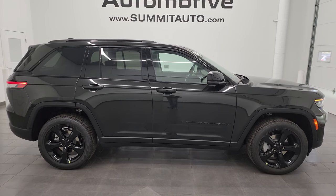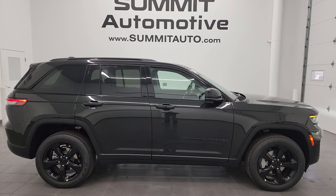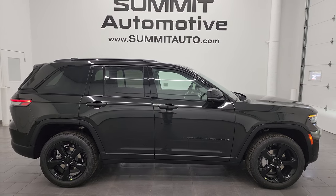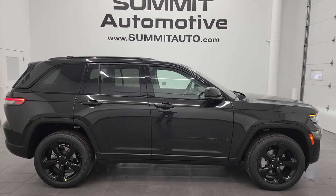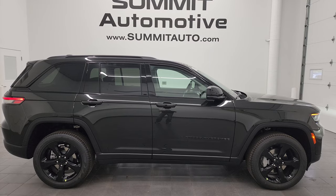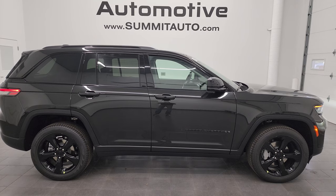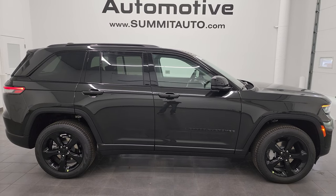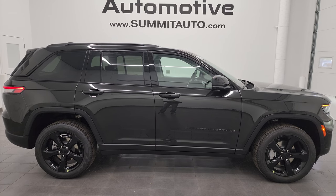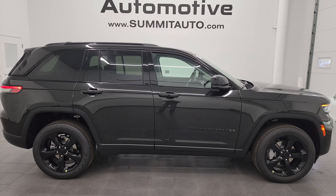Thanks for checking out the video. To see more pictures of this Jeep or one of our other 550 new and used cars, trucks, SUVs, minivans, Wranglers, Grand Cherokees, Cherokees, Grand Cherokee Ls, Wagoneers, Grand Wagoneers — we've got it. Go to summitauto.com for full pictures and descriptions of every single vehicle. For more HD videos, go to youtube.com/summitauto, click the bell notification to get updates on videos I do each and every day, and access one of the largest catalogs of vehicle and Jeep Grand Cherokee walk-arounds on YouTube — almost 9,000 videos and counting.